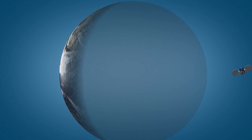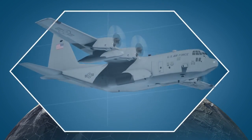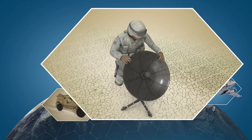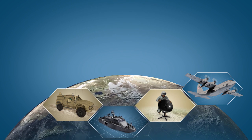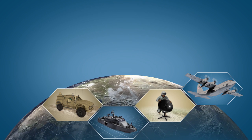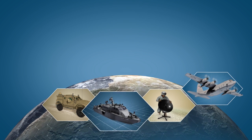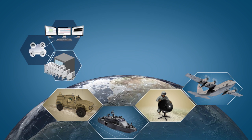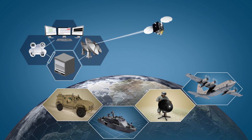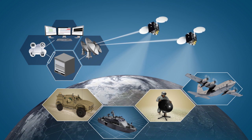In the field, situations can change quickly. Governments need secure, reliable and flexible communications to stay connected to personnel in the field around the globe. Across a variety of environments, from terrestrial and man-portable terminals to aeronautic and maritime systems, the ability to quickly deploy, manage and scale a network is essential to meet critical objectives and enhance efficiency, safety and well-being far from home.